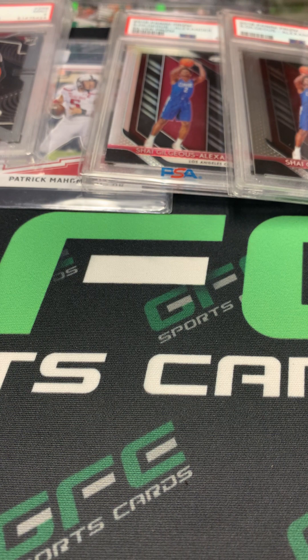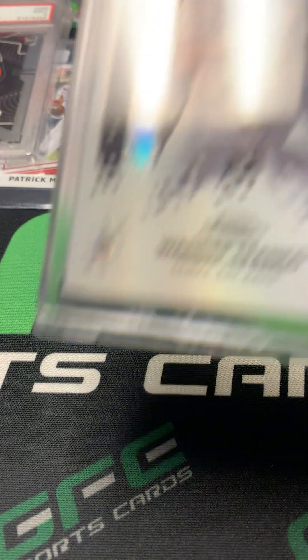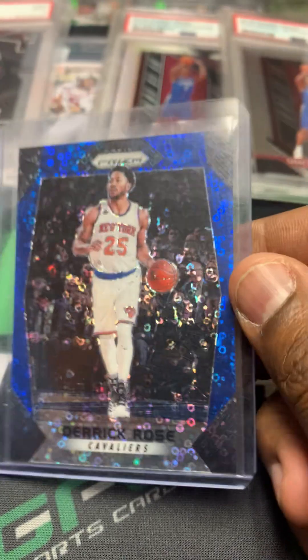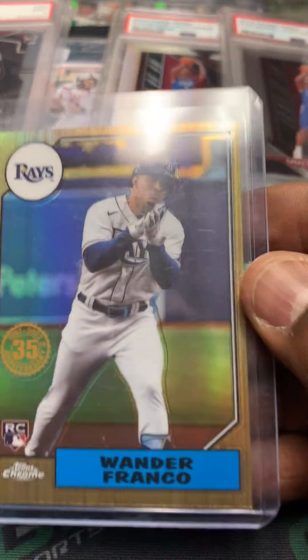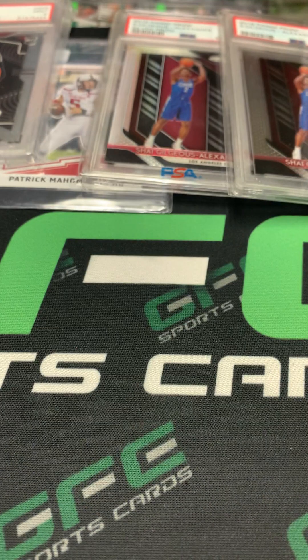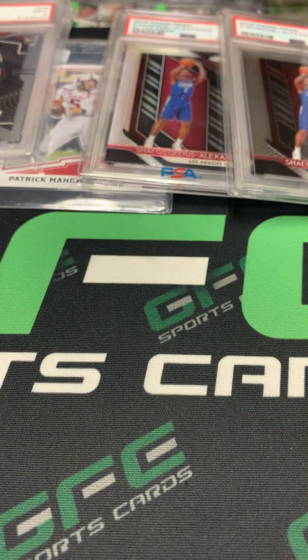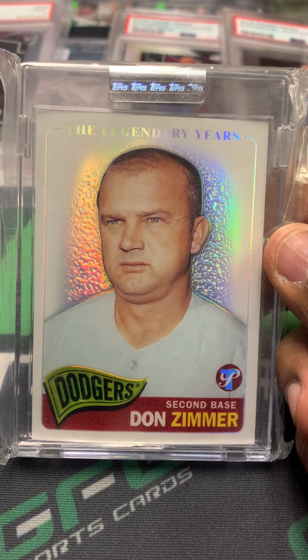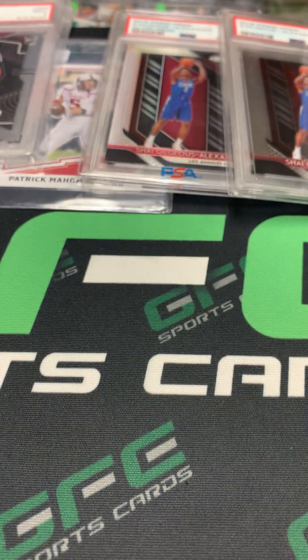The next lot is also a variety and I paid 70 bucks for this one. The first card is an Alec Bohm Topps jersey rookie. Got a nice Wander Franco Topps Chrome rookie. Another guy I collect — Derrick Rose Prism numbered out of 175. Got another Wander Franco Topps Chrome rookie. Two more Topps Chrome rookies — new class.